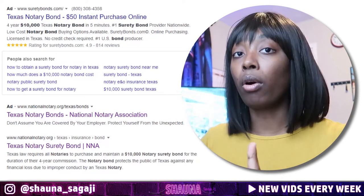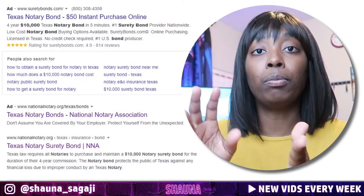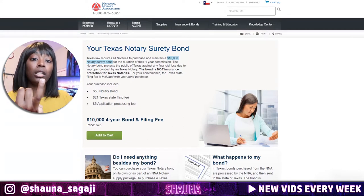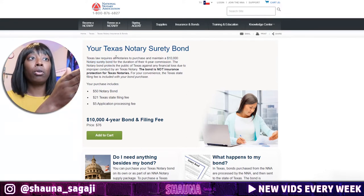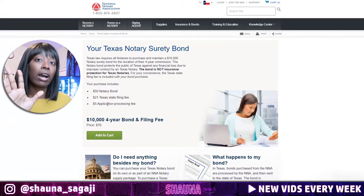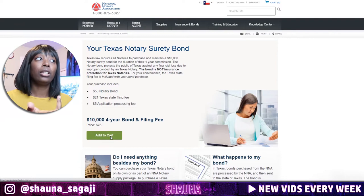Alternatively, you can go through a third party who does all that for you. For instance, the NNA — the National Notary Association — will do this for you. You can just buy the bond through them; it comes in a packet form. For Texas, your notary security bond, state application fee, and application processing comes to $76. They charge a $5 application processing fee. Easy peasy — just add it to your cart and buy it.